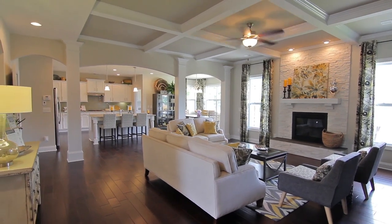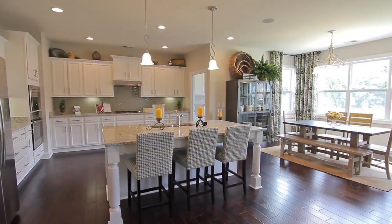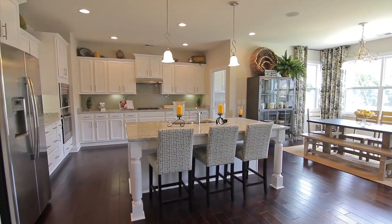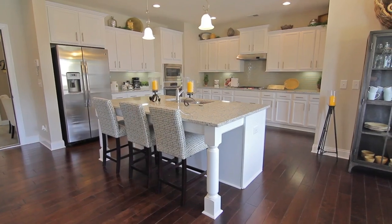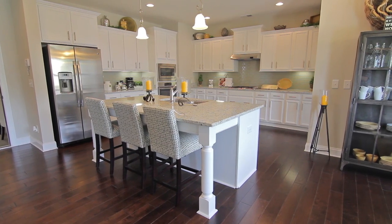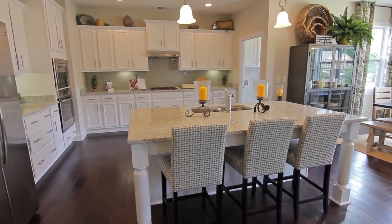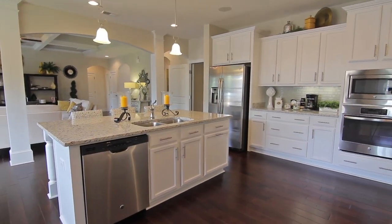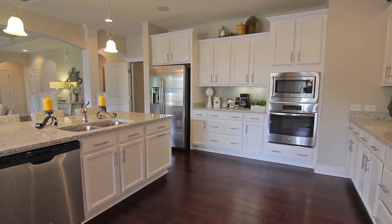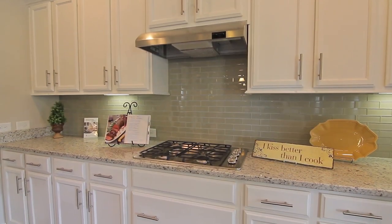The eat-in kitchen has a large dining area, an island and breakfast bar, granite countertops, lots of cabinet space, and under cabinet lighting. Next to the kitchen is a spacious laundry room.